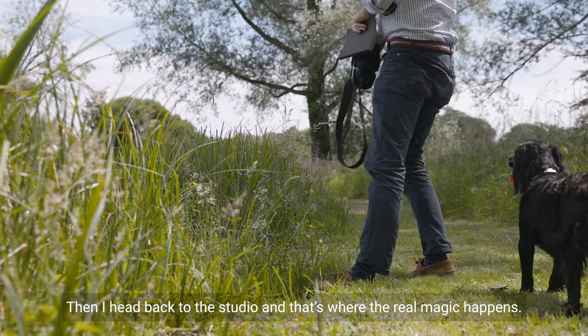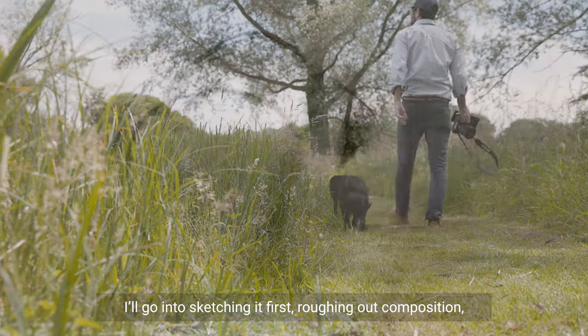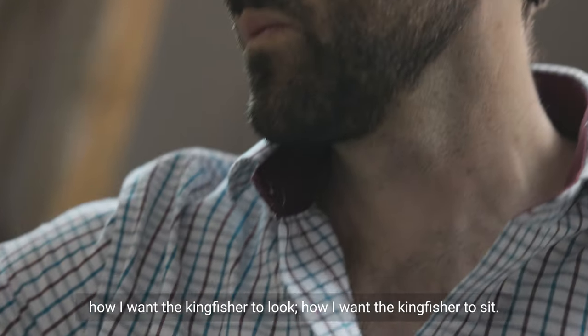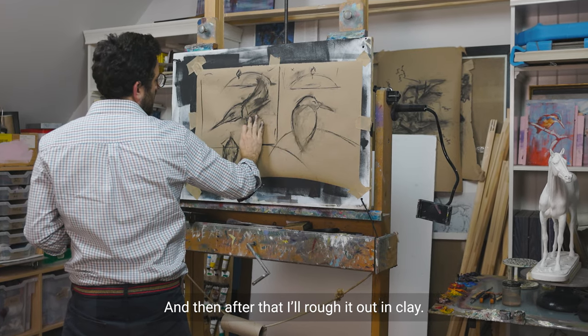Then I head back to the studio and that's where the real magic happens. I'll go into sketching it first, roughing out the composition — so how I want the Kingfisher to look, how I want the Kingfisher to sit — and then after that I'll rough it out in clay.